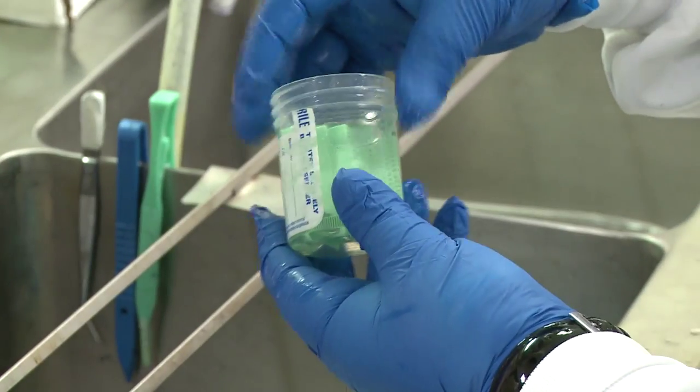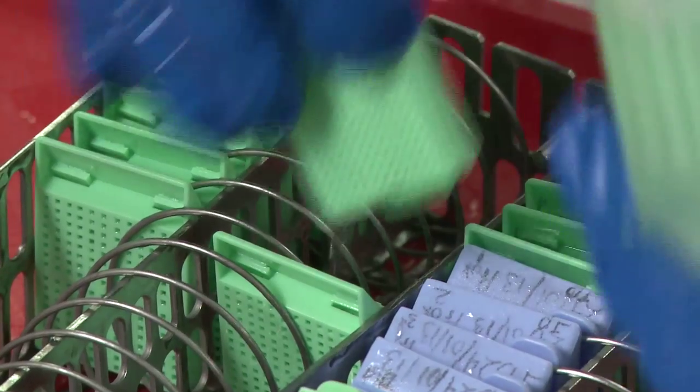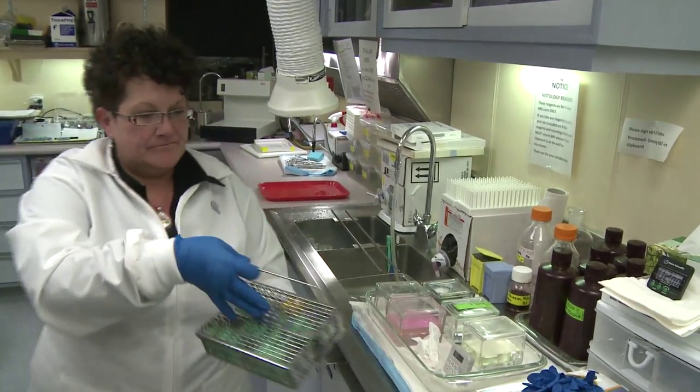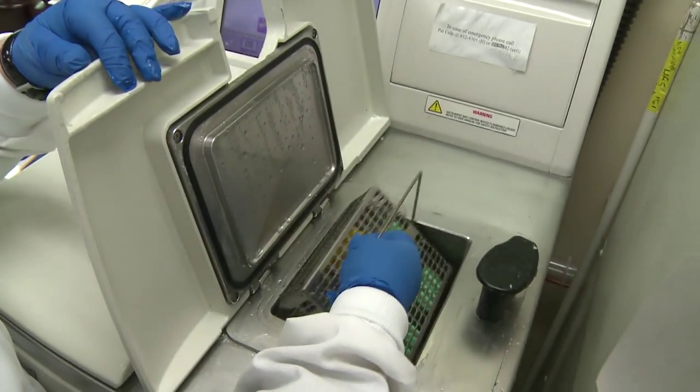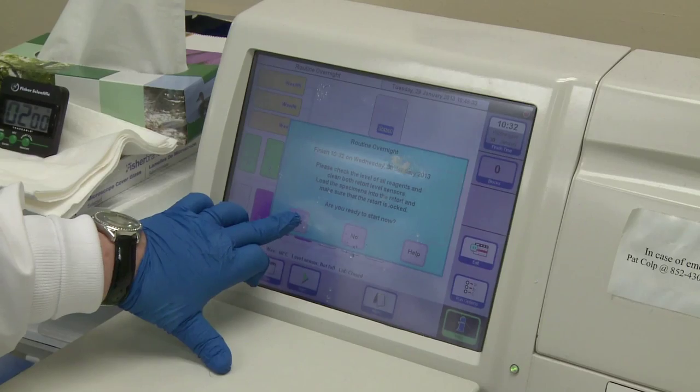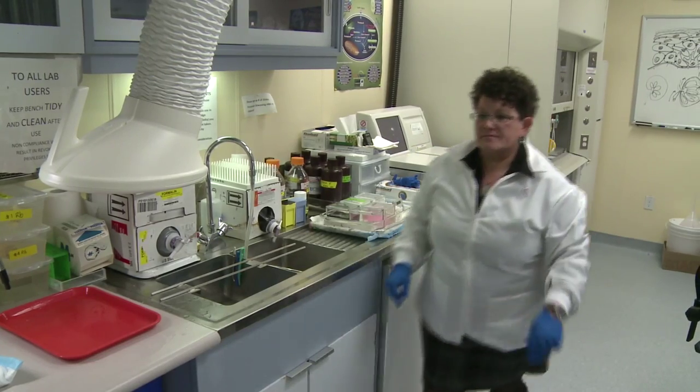One of the major developments that we have had is the creation of a histology research services laboratory. The laboratory is set up in the academic department of pathology and has facilities for tissue preservation, microtomy, special staining, and immunostaining. We also offer in-situ hybridization and fluorescence activated cell sorting.